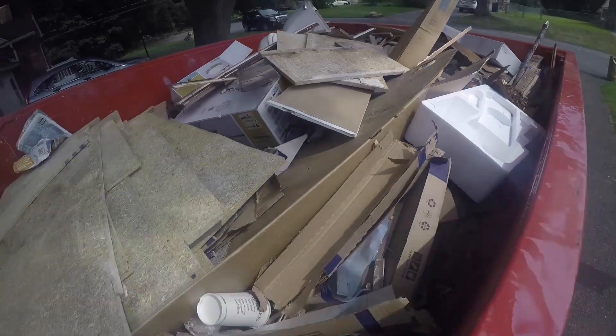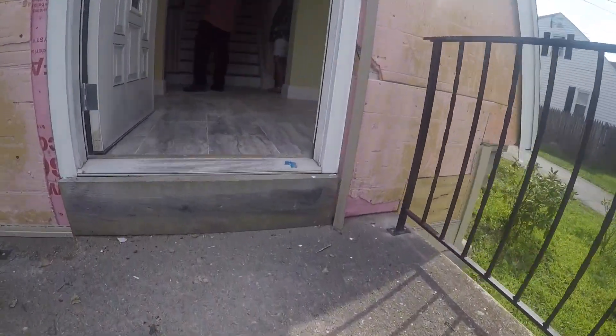When it comes to these projects, cleaning and demolition is normally part of the territory. With this house we took out 10 dumpster loads of garbage. So come on in and we'll take a look inside.